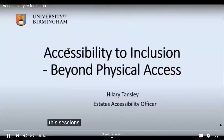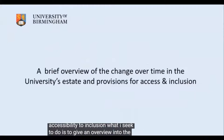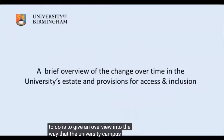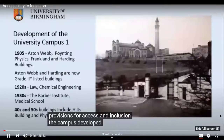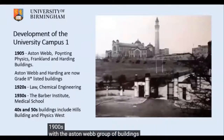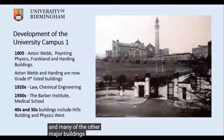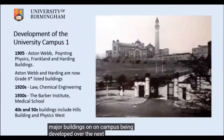This session is titled Accessibility to Inclusion. What I seek to do is give an overview of the way the university campus has changed over time, and the provisions for access and inclusion. The campus has developed since the early 1900s with the Aston Webb group of buildings and many other major buildings being developed over the following decades.